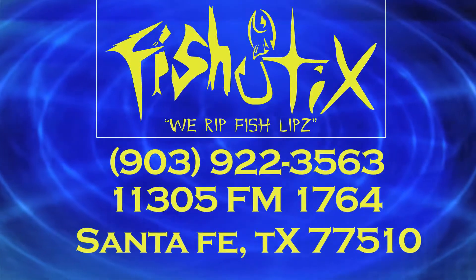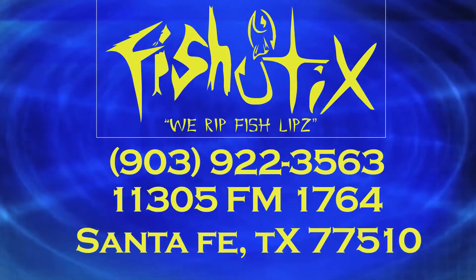Also, come by our store at 11305 FM 1764 in Santa Fe, Texas.